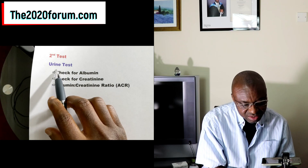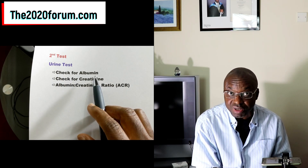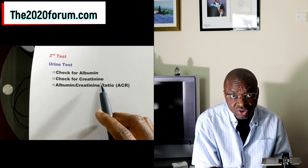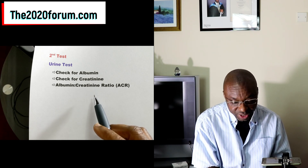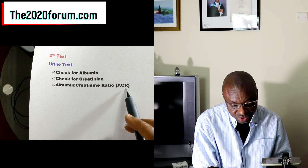Test number 2 is a urine test. We're looking for albumin — albumin does not belong in your urine; if it is there, that means there is a problem. We're also looking for the amount of creatinine in there. The albumin and the creatinine are computed into a figure which gives us an albumin-creatinine ratio, also called ACR.